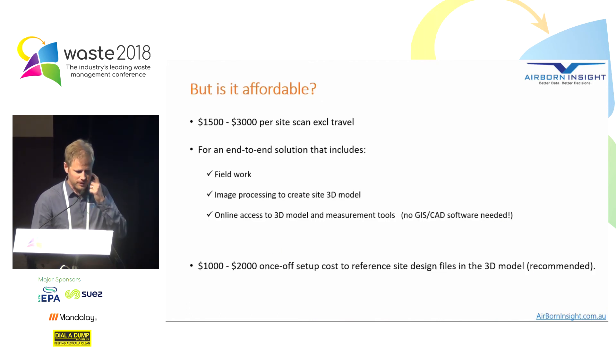Is it affordable? This is always the big question. As with most disruptive technologies, things are expected to get faster, easier, and more economical, and I think that's the case here as well. What we're talking about is an end-to-end solution that includes sending a licensed drone pilot to site to do the survey, processing that into a 3D model, and then giving access to those measurement tools to the landfill operators themselves — so it truly is an end-to-end solution.